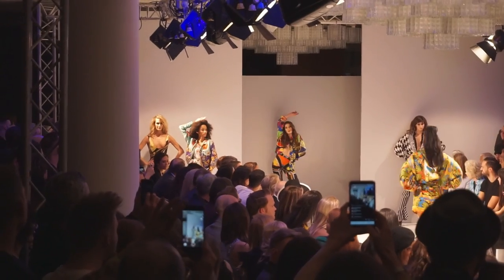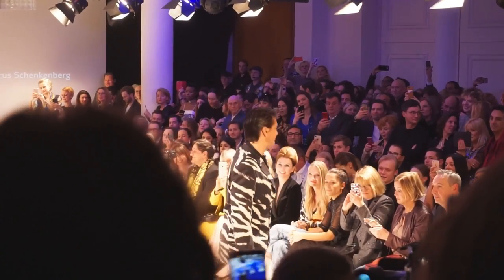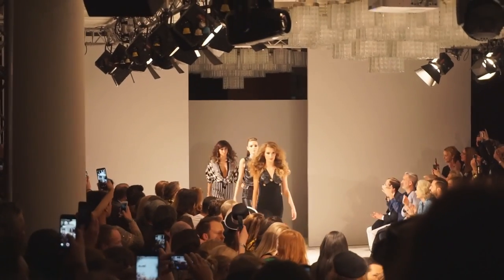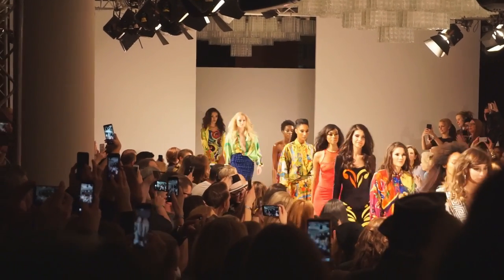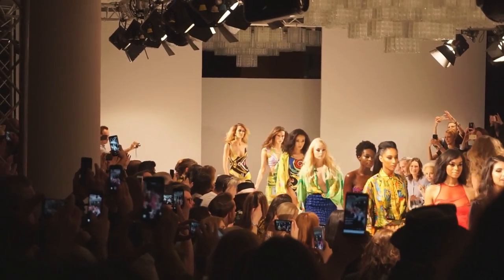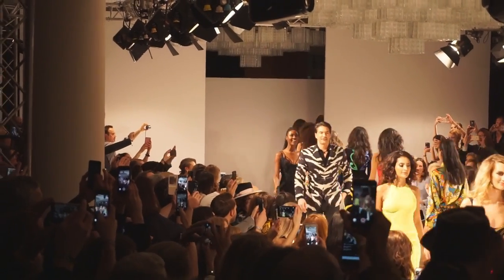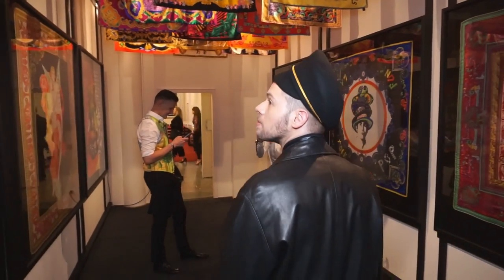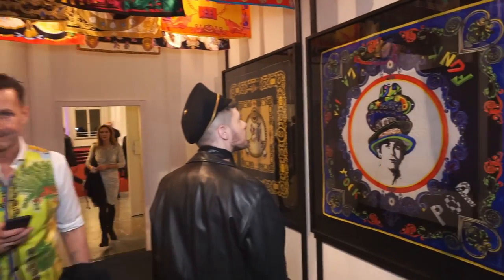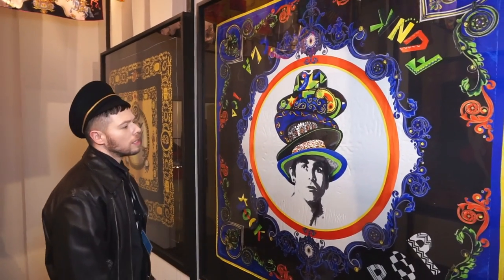So guys, I'm going to head on into the fashion show. Oh, these are oversized. This is amazing.